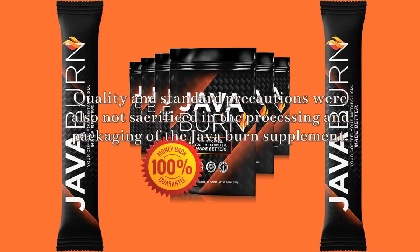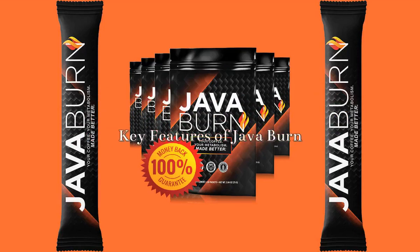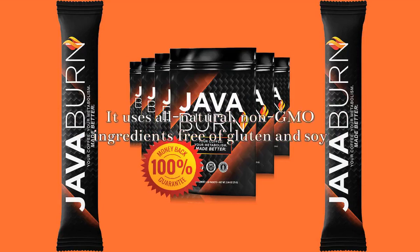JavaBurn ingredients are high-quality natural ingredients blended together in a GMP certified laboratory. Quality and standard precautions were also not sacrificed in the processing and packaging of the JavaBurn supplement.